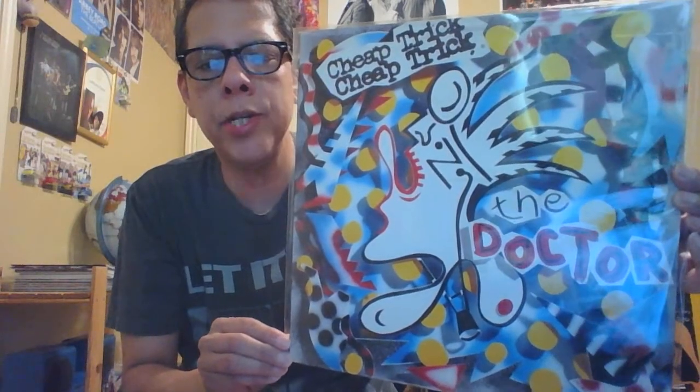I also picked up Cheap Trick — I found a copy of The Doctor. I don't know what pressing it is but it is an import. It's straightforward power pop, hard rocking. I really like side two — the song I really liked is called 'It's Only Love.' Then I found another Cheap Trick album — an upgrade copy of the famous Cheap Trick at Budokan, which came with a booklet and a gatefold. One of my local record stores, which I can walk to, posted it and told me what a clean copy it was with the booklet, so I picked that up.